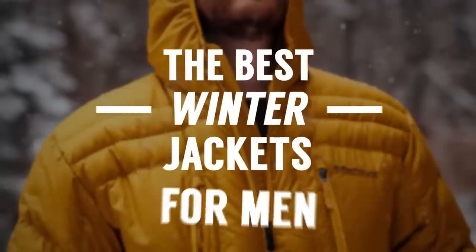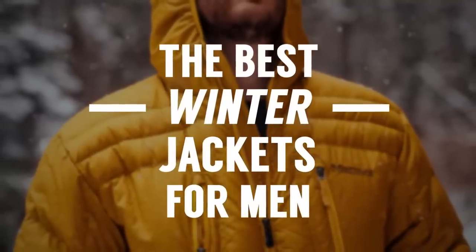Guys, it's cold outside and in today's video I've got the winter jackets that every man needs to know about so that you can use this information to go out there and find the right jacket for you.